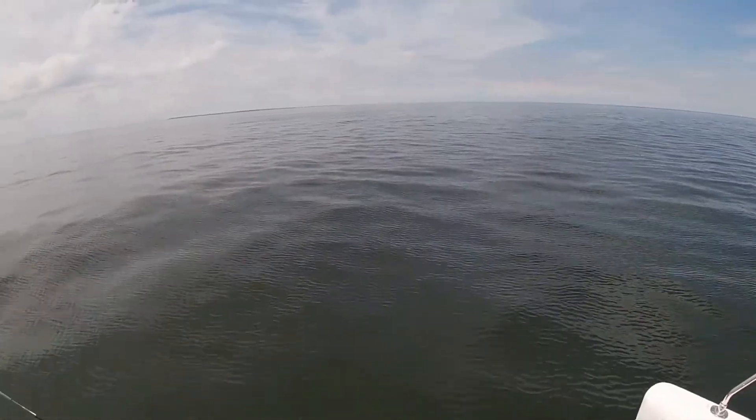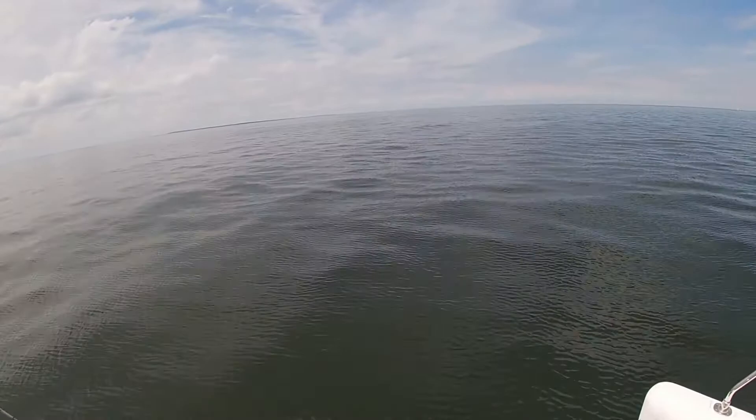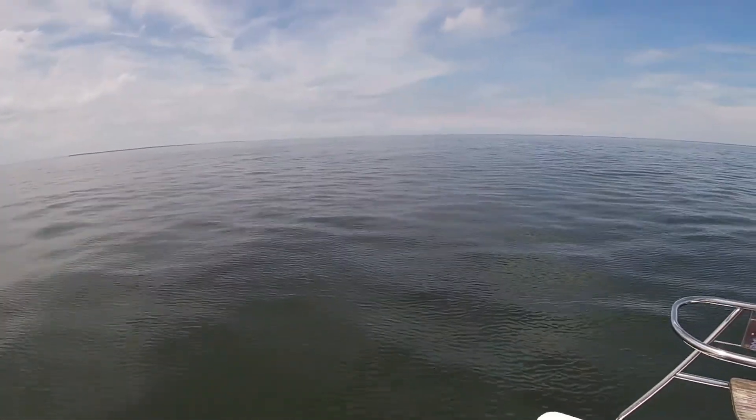Wind just died down — it's going like four knots now. Look how still the water is.